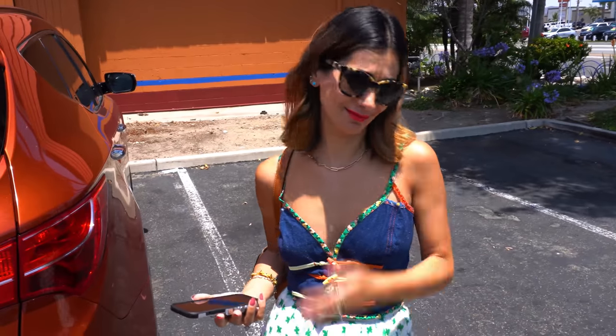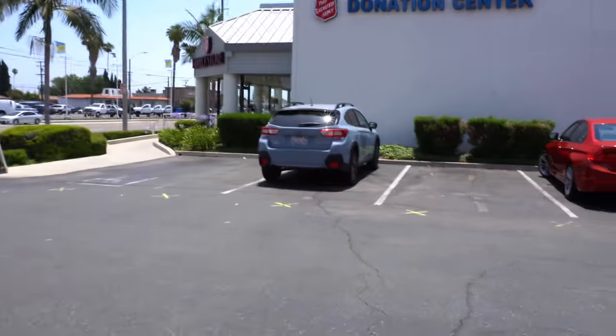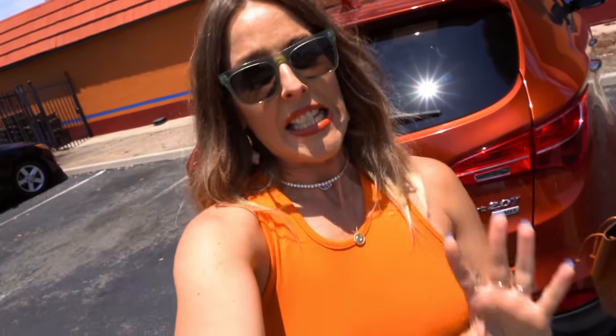We're headed into the Salvation Army. This is one of my spots. I am hoping to find some really fun pants, cute tops like this one I'm wearing, and dresses — I'm always looking for dresses. You never know with thrifting these days. Sometimes it's just a bunch of Forever 21 or H&M, and other times you just hit it the right day and it's like a vintage gold mine. We're hoping for that vintage gold mine today.